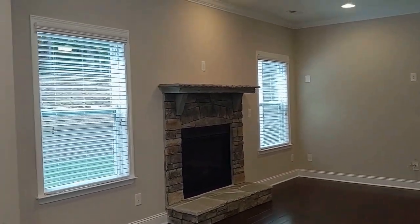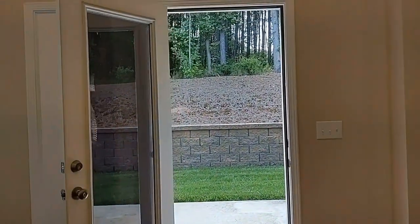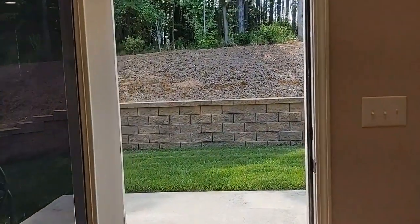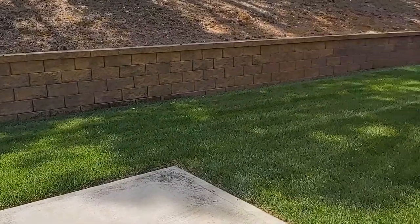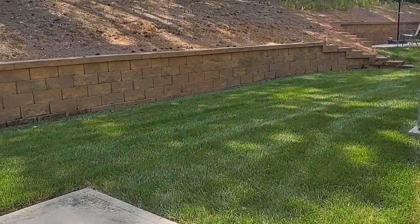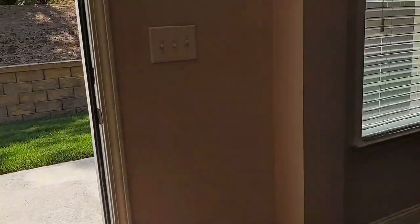Outside these doors, we'll walk out into a private backyard. Nice size patio for entertaining.